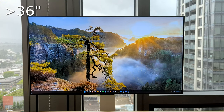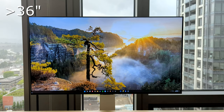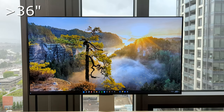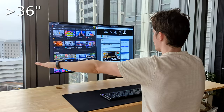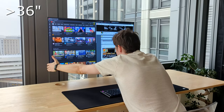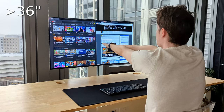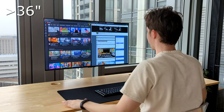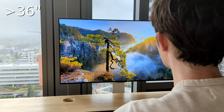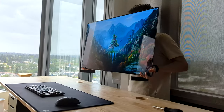If your viewing distance is greater than 36 inches, I have good news — the screen will fit comfortably in your field of vision and it's going to be a really great distance for a 42-inch monitor. In my personal setup, my screen is 38 inches from my eyes and it feels just right. I haven't experienced any additional eye strain, and it doesn't feel like too much screen real estate — it feels really balanced.